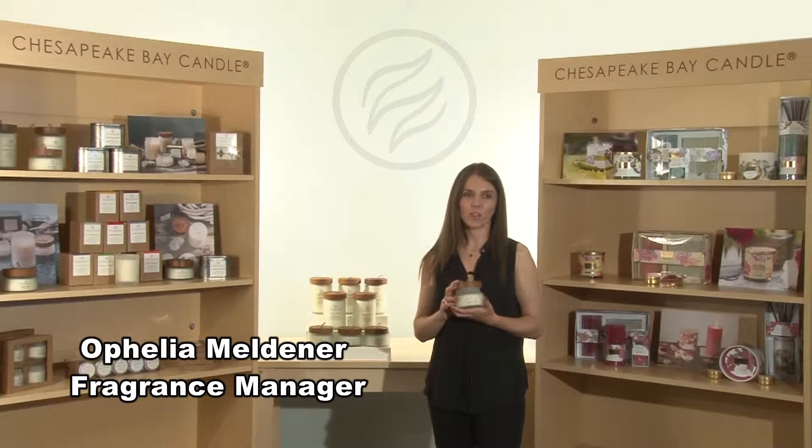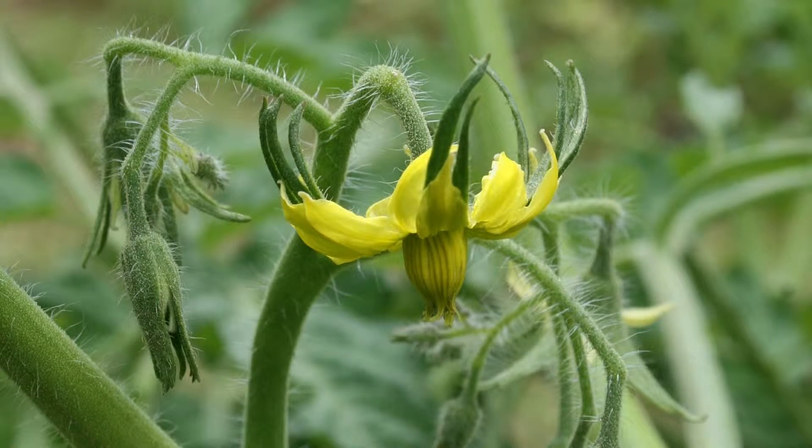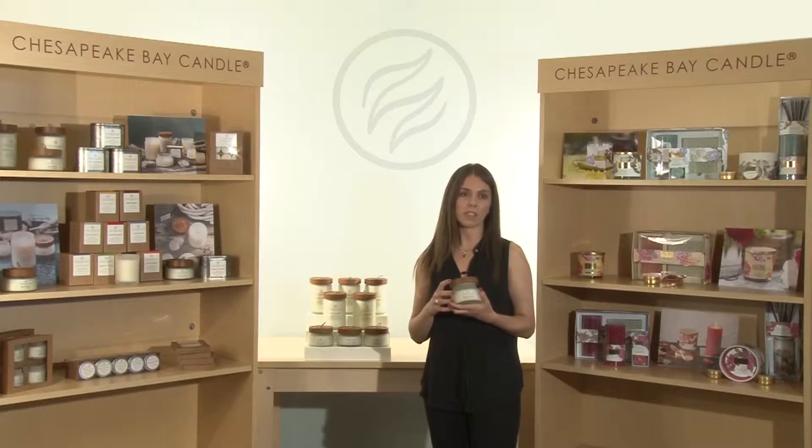Tomato Blossom is for the nature lover. As we took a close-up look at raw nature trying to evoke freshness and simplicity, this fragrance is very green and very herbal. It blends green notes of tarragon, basil, and tomato leaf with some citruses like mandarin and grapefruit.